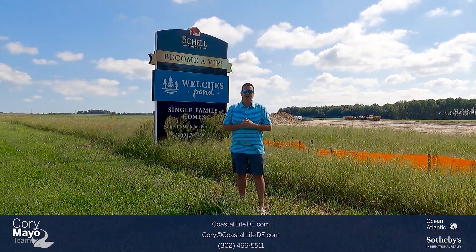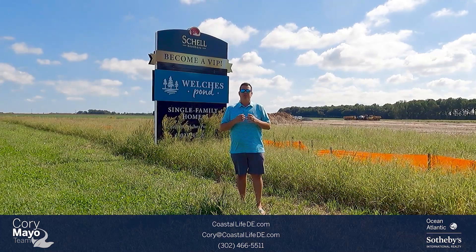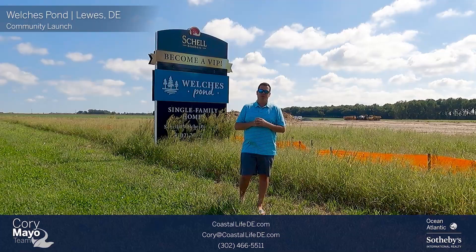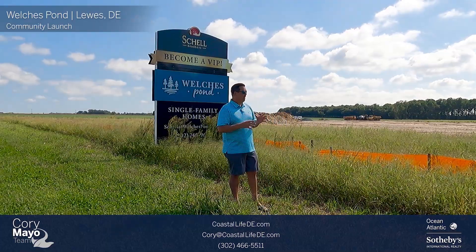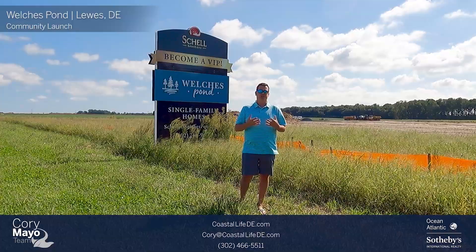Hey guys, it's Cory Meaux with Oceans Atlantic Sotheby's, and this is the big day that we've all been waiting for — the release for Welsh's Pond here in Lewes, Delaware on Cedar Grove Road. They've been moving dirt for a little bit now, and they're now to the point where they're going to open up the sales.